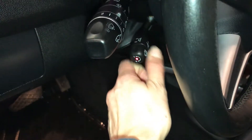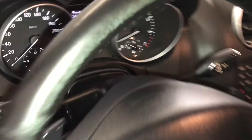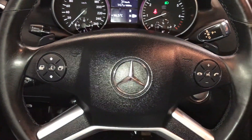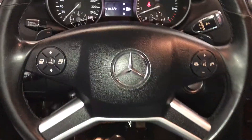Lighting controls, power tilt and telescopic steering wheel — it's heated. Full leather wrap, paddle shifters, cruise control, audio controls, and hands-free communication. These buttons right here control information on the dash.